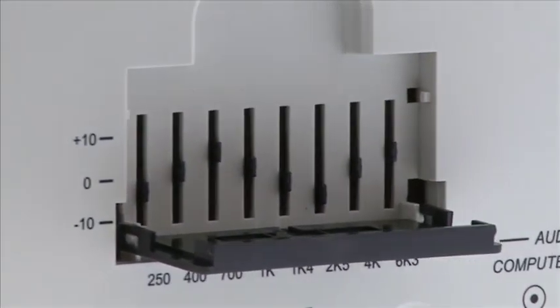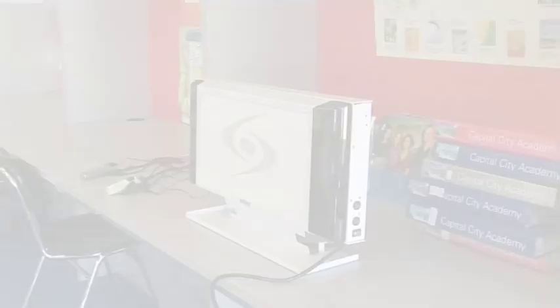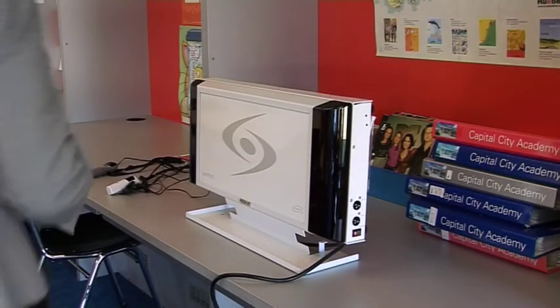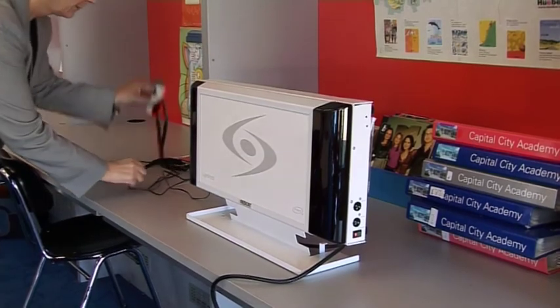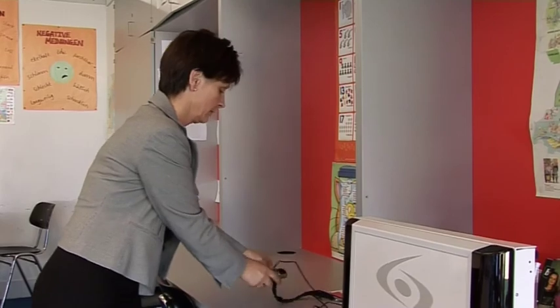The REDCAT classroom audio system is making it a true possibility. This easy-to-use sound-field audio system gives an instant clarity to your voice and distributes everything you say evenly and clearly around the classroom, all at the touch of a button.